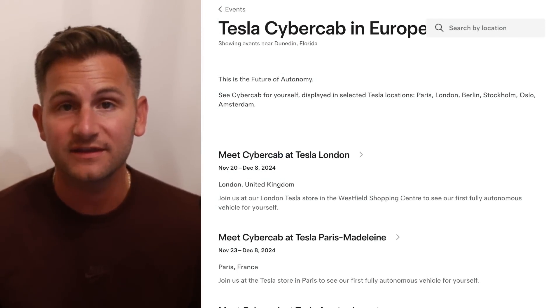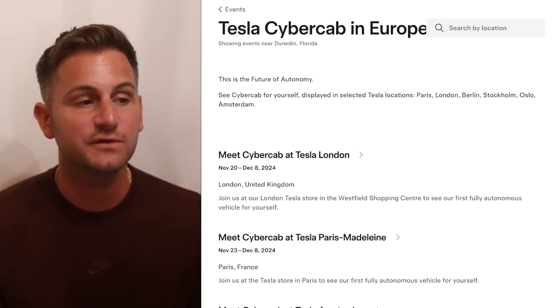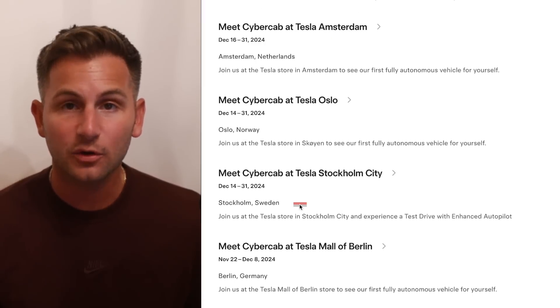Starting on November 20th, the CyberCab will be going on tour across Europe. If you're over there, I'll have a link below so you can check out each location. It'll be in London, Paris, Amsterdam, Oslo, Stockholm, and Berlin.